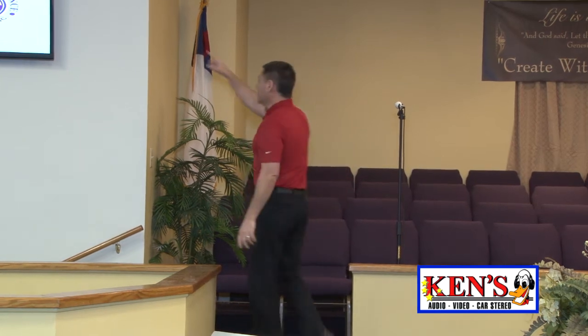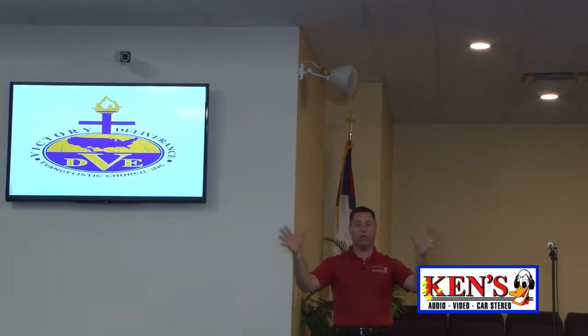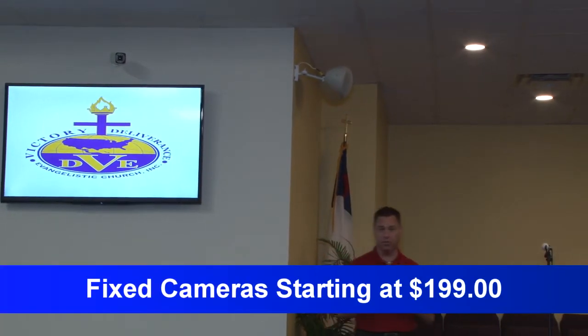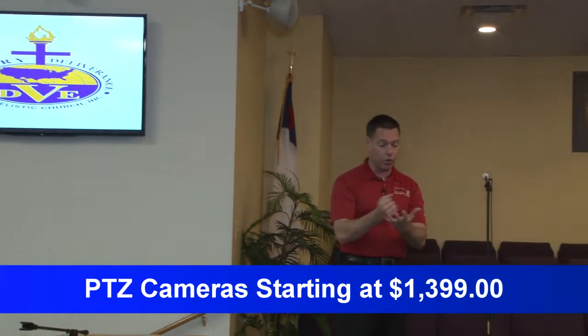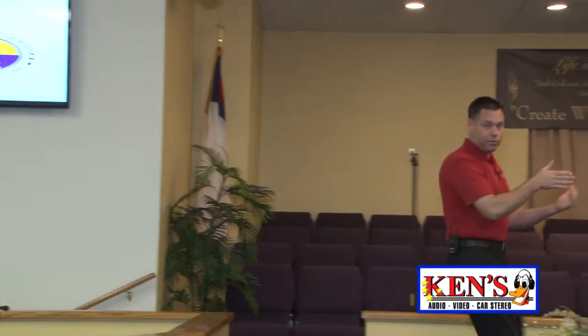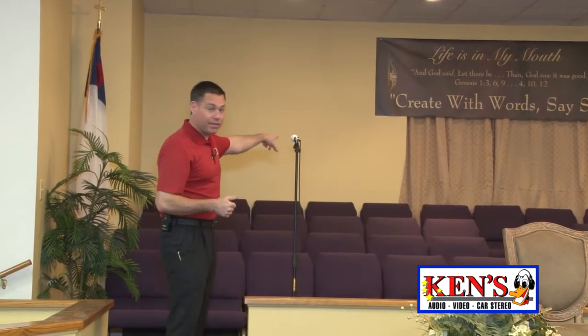We also put a fixed camera right here and a PTZ camera in the back. The fixed camera records the congregation's reaction to the pastor and bishop when they preach. The congregation gets to see the PTZ side — when they record, it can follow the preacher as he moves back and forth. There's also a camera back there in the baptismal, which allows him to film and record when he baptizes. It has a microphone hanging in there and everything.